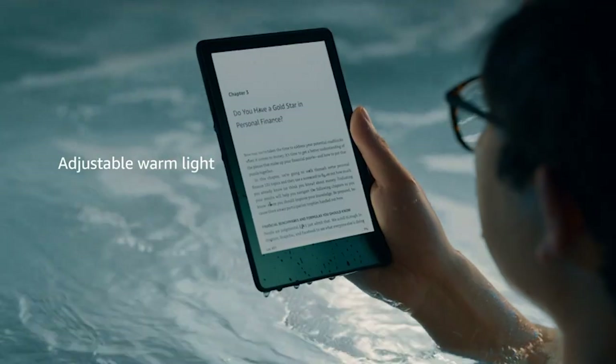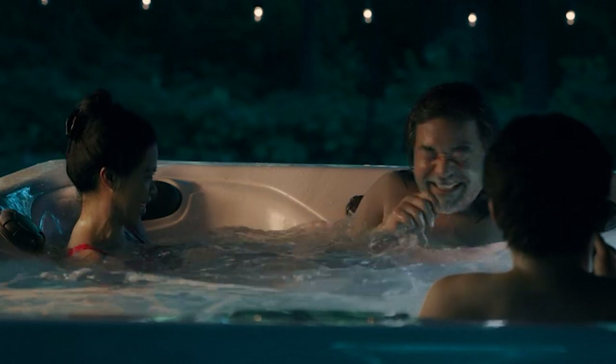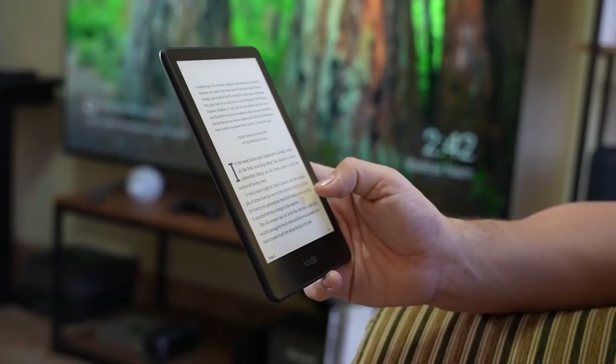The IPX8 rating of the Kindle Paperwhite protects it from accidental immersion in up to 2 meters of fresh water for up to 60 minutes, and up to 0.25 meters of seawater for up to 3 minutes.